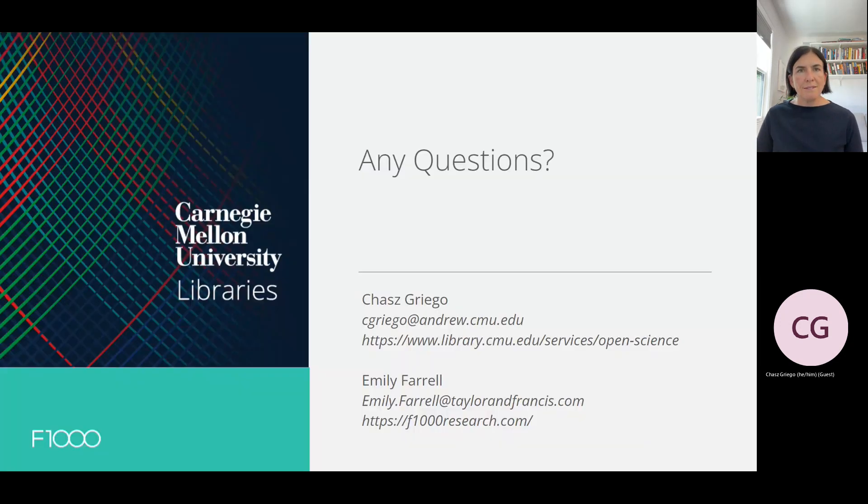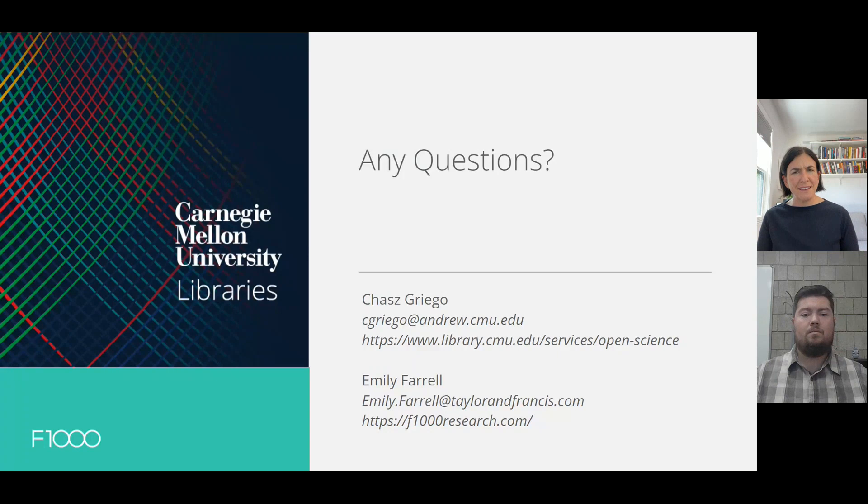We are now at question time. That is the end of the recorded session and we now go to a live question and answer. Thank you so much.